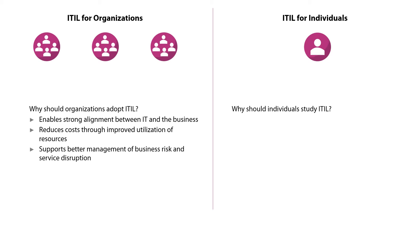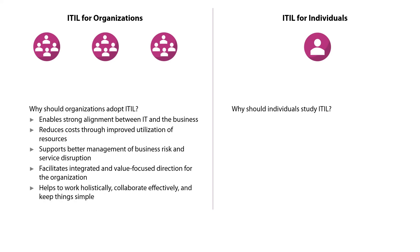With ITIL 4, it facilitates integrated and value-focused direction for the organization. ITIL 4 helps organizations to work holistically, collaborate effectively, and keep things simple by integrating new skills and practices that are part of DevOps and Agile.